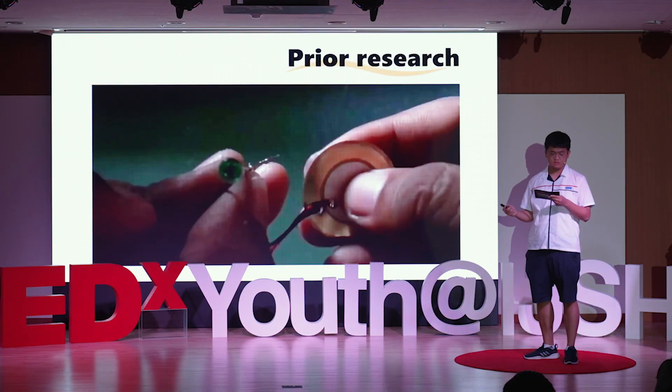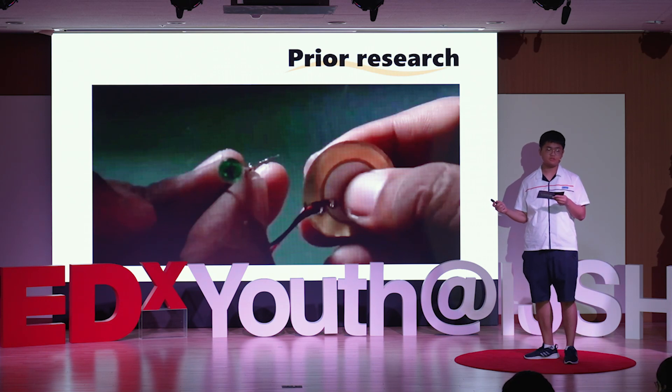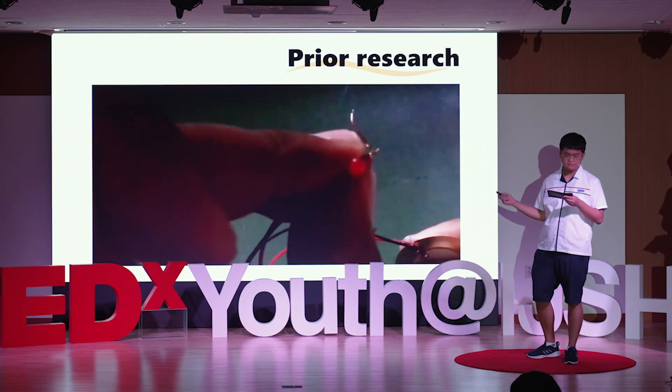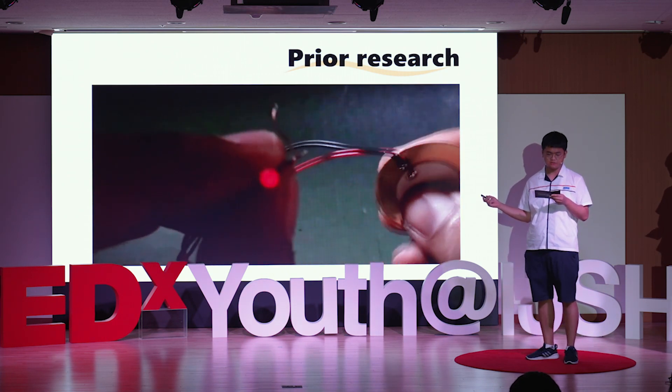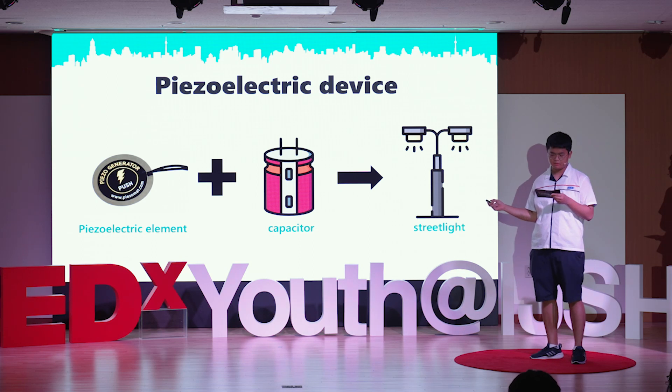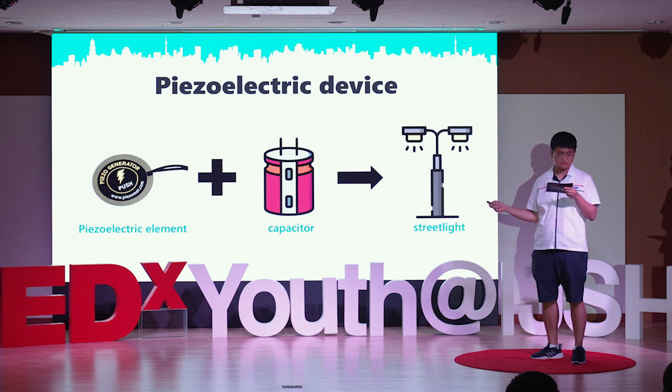First, we did an experiment to see if piezoelectric devices could generate electricity. As you can see in this video, we identified that you can generate electricity. If you combine a high-performance capacitor, you can store the power generated and use it to light streetlights.